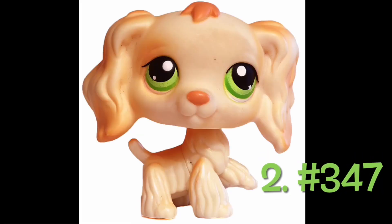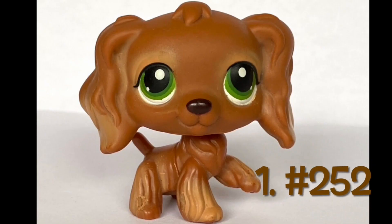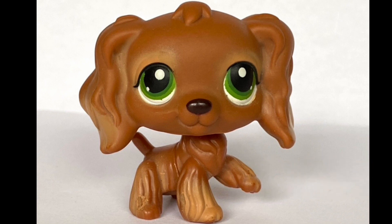Number 2: number 347. I really like the colors on this one. Number 1, my favorite LPS Cocker Spaniel, is number 252. She just looks so friendly — she's simple and she doesn't have too much going on. I really like her green eyes; I think they go well with her brown fur. She has a cute nose and she's just really cute overall.